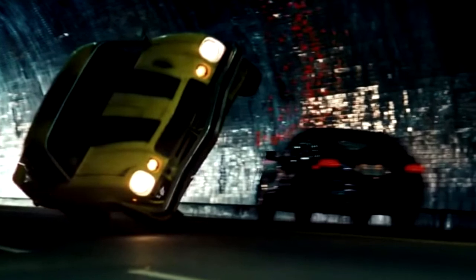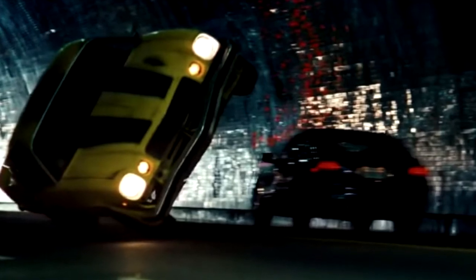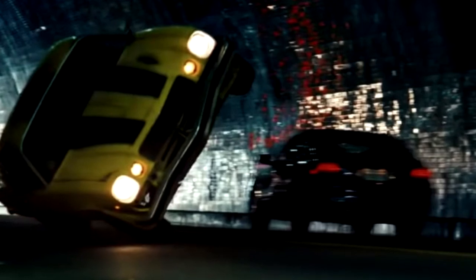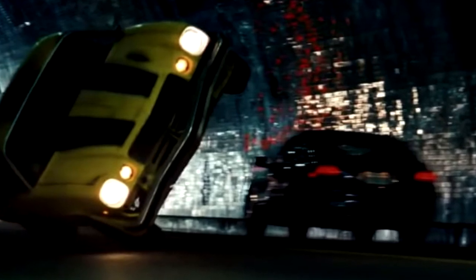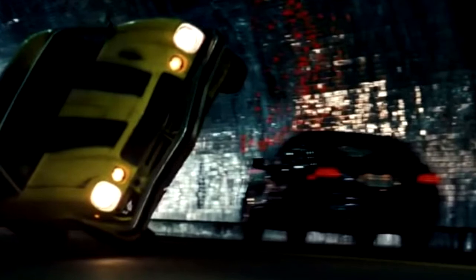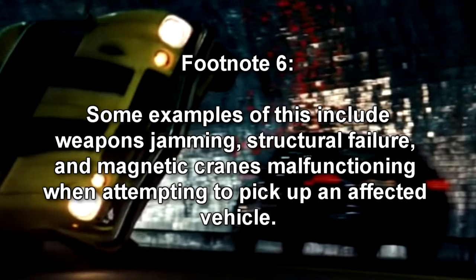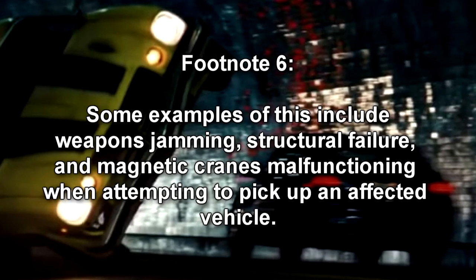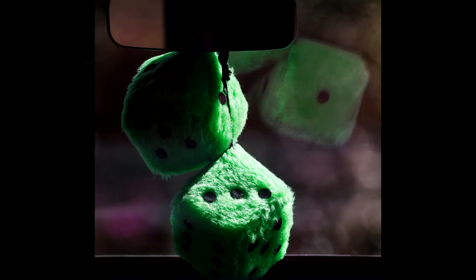It is currently impossible to halt any vehicles affected by RPC-173 by normal means. Blocking the path of any affected vehicle will result in immediate evasion or a change of route. When struck sufficiently to be destroyed or immobilized, affected vehicles suffer moderate damage at worst and reorient themselves immediately after. Attempts to forcibly stop an affected vehicle or terminate its driver are consistently circumvented through coincidental events, suggesting RPC-173 is capable of influencing probability. The only known way to stop affected vehicles is by letting RPC-173 transfer itself twelve times between vehicles, after which it will cease anomalous activity for a week and any affected individual will return to normal.